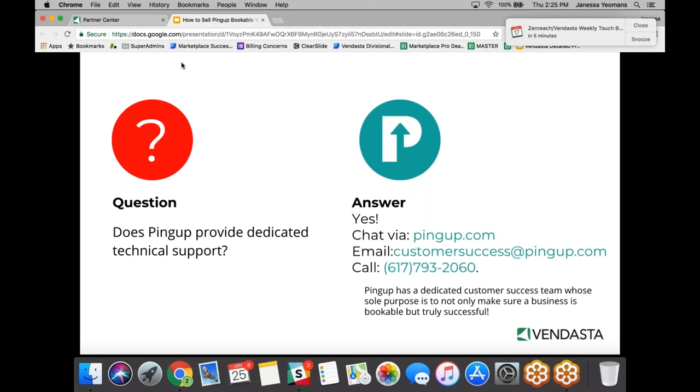Is there support available? Absolutely. You can reach out to customer success at pingup.com, and all of this information including additional FAQs is in the product tab in the Vendasta marketplace.